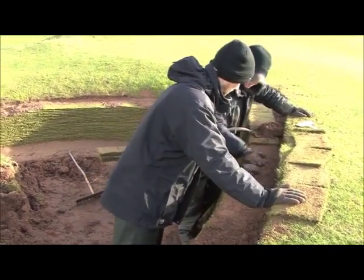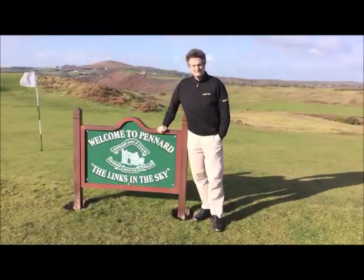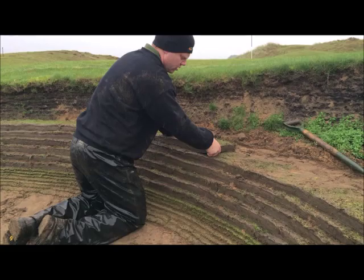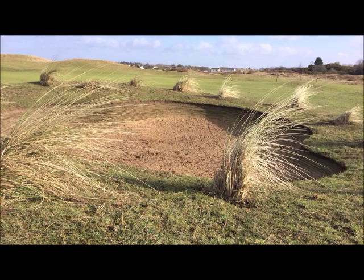EcoBunker is a civil engineering solution to a golfing problem. At Penard Golf Club, for example, we have pioneered our new design, EcoBunker Tradition. This has clear benefits for those clubs which insist on a natural turf surface.